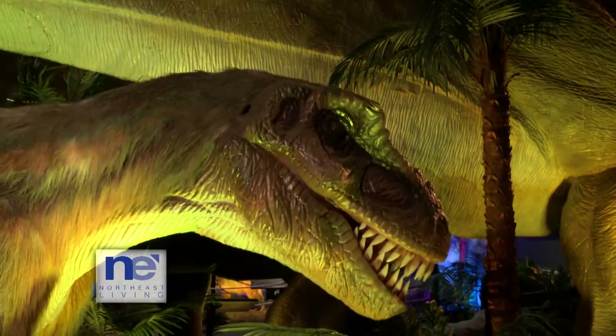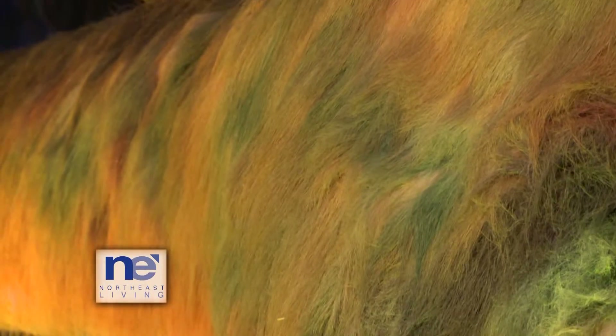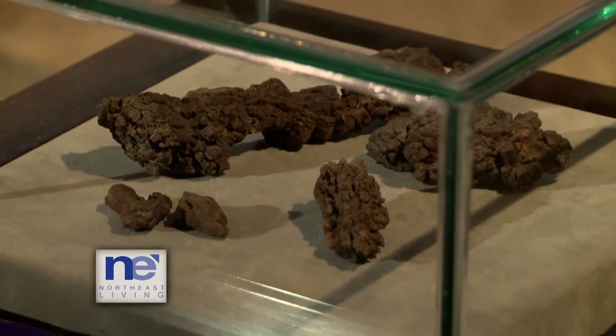They're finding feathers on them now? They are. Not only are they finding feathers on them, but they're actually finding the follicles right inside the skin. So they're finding some very interesting things. Have you ever seen coprolite? Also known as fossilized poop. Well, that's one of the things you'll see at Dinosaurs on Earth.